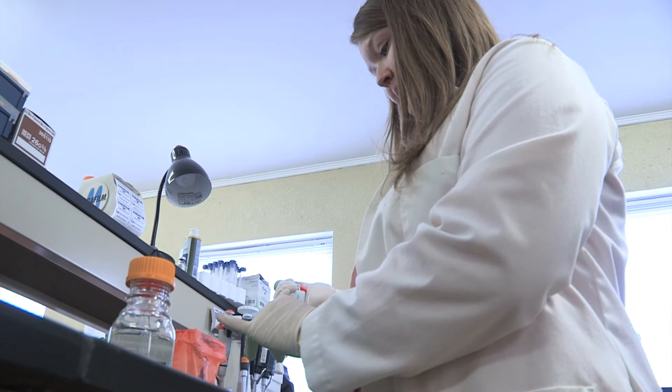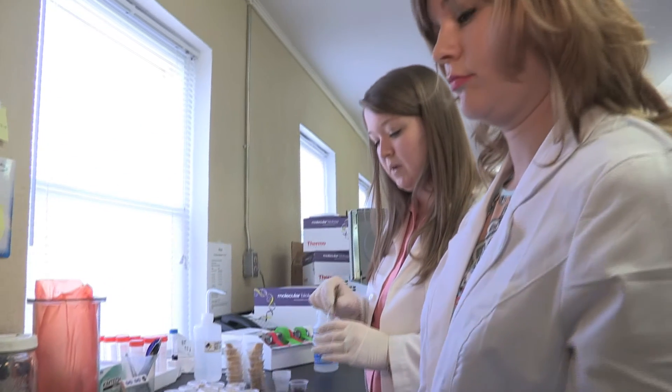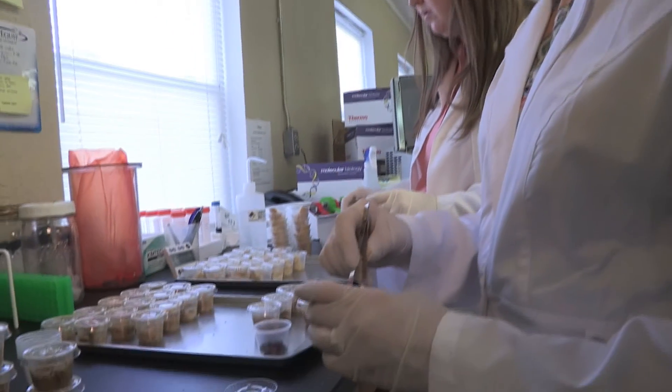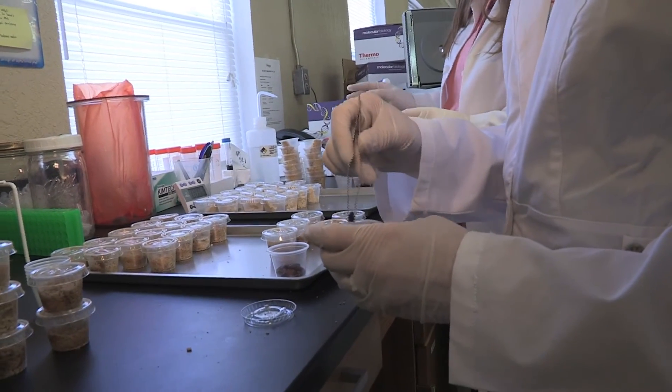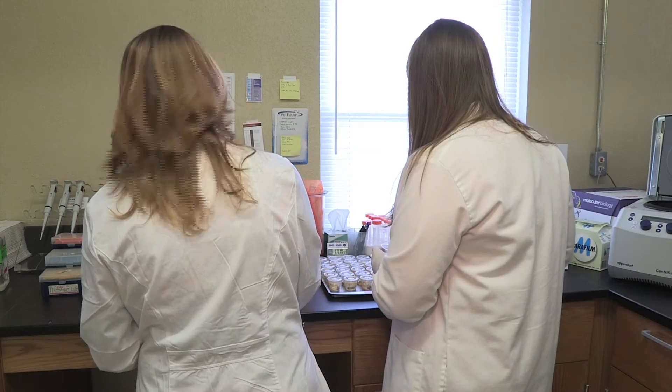Alana has done nothing but impress those she works with. Alana's a pretty special student. She came to the program with exceptional qualifications. I happen to be her academic advisor as well. She was in my genetics class and so I've experienced her firsthand over a number of years. This is actually my first project with insects, and Alana was a good find because she's actually worked with insects in a previous lab. So right on day one she came in and she knew a lot more than I did about insects.